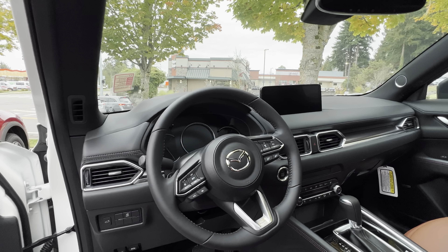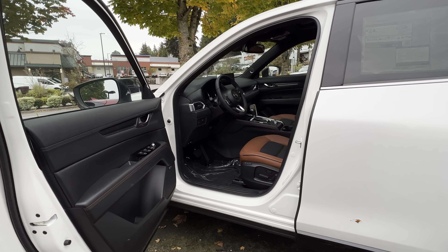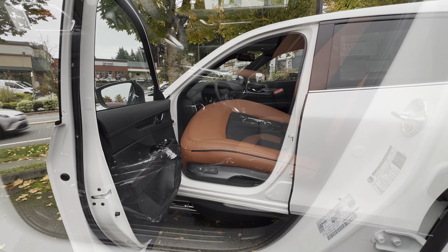Because this is the 2.5 Carbon Turbo, this one as it is costs $39,405, because here at Lake Johnson Mazda in Kirkland they don't have any markup.